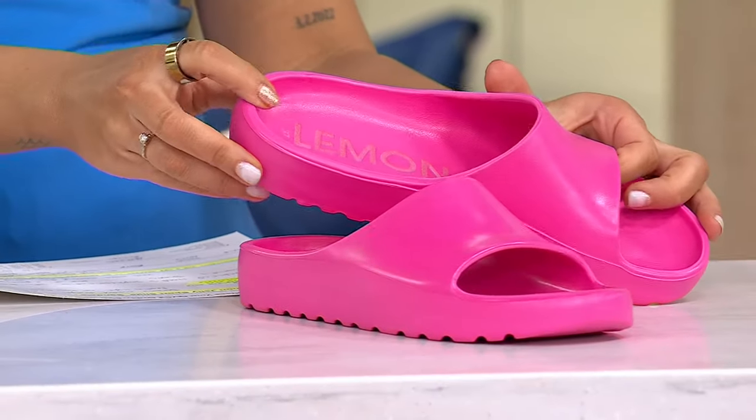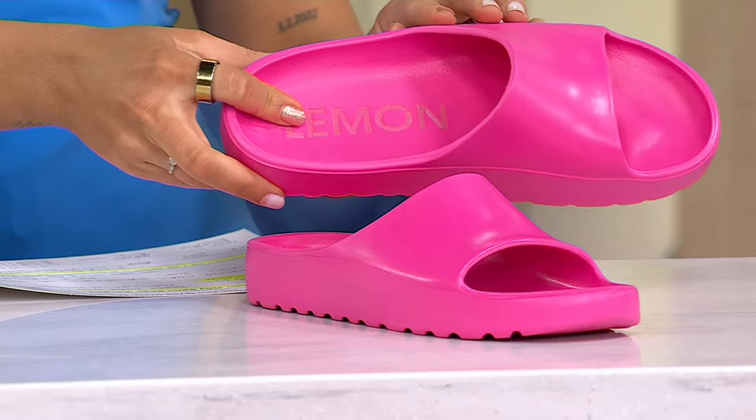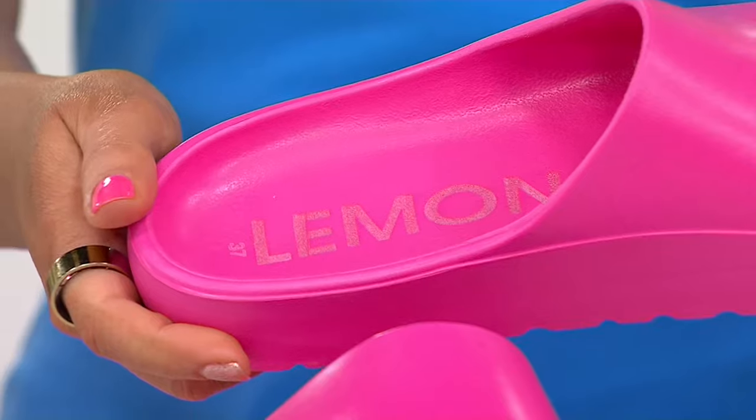It's a molded design that's made from just one piece. So it's not multiple pieces glued together or anything — it's just one beautiful piece.